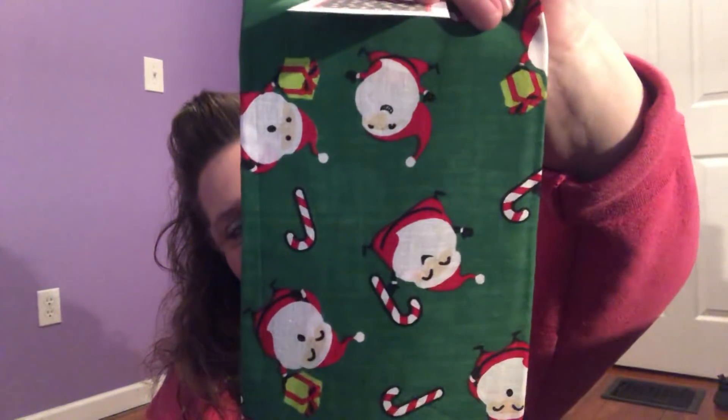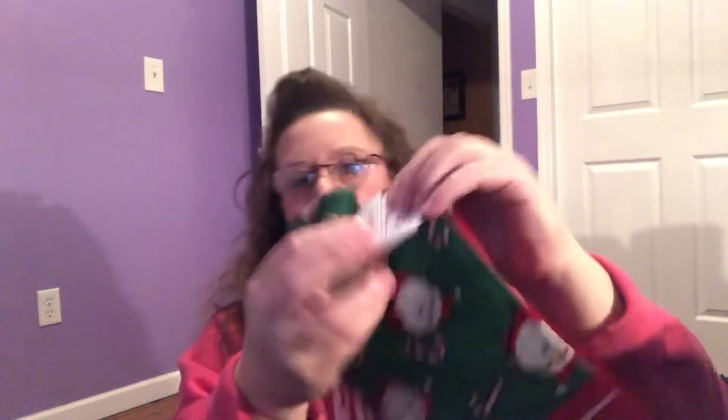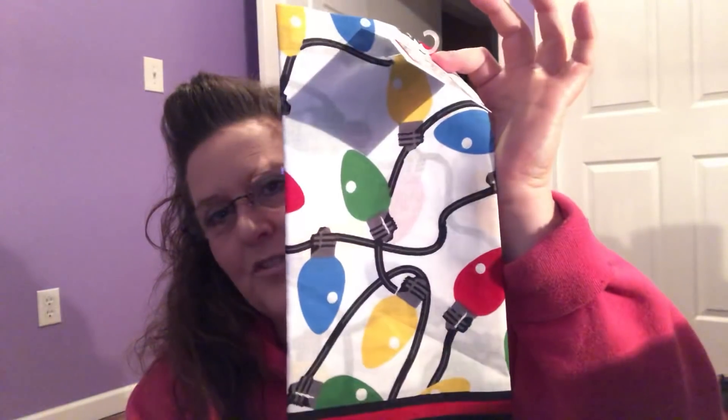I picked up a couple of bandanas for Miss Kahlua. At the beginning of every new month we always put new necklaces on her — we call them necklaces but they're really just bandanas. I found one that's got Santa Claus and candy canes all over it, standard bandana, a dollar each. The other one I thought would really pop because she's a very dark chocolate brown and the white really pops on her. We'll be changing them out within the next couple of days since today's the 26th.